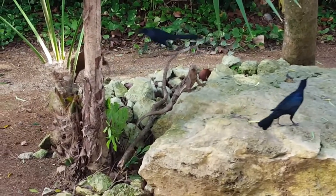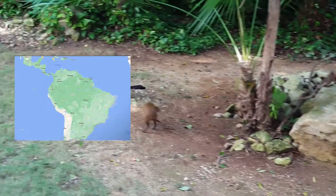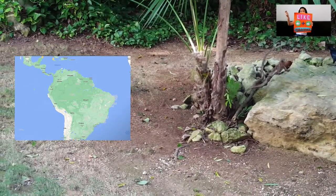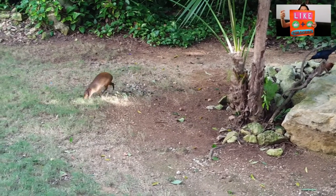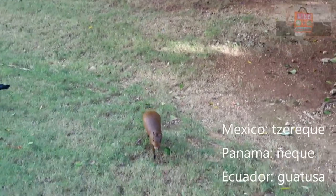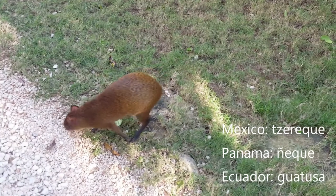The name Agouti, or common Agouti, refers to any of the six rodent species from the genus Dasyprocta, which are native to Central America, parts of South America, and the southern part of the Lesser Antilles. They can be found between southern Mexico and northern Argentina. I personally saw and interacted with them in Playa del Carmen, Mexico. Mexicans call these animals zereque, while in Panama they are known as nieque, and in Ecuador they call them guatuza.